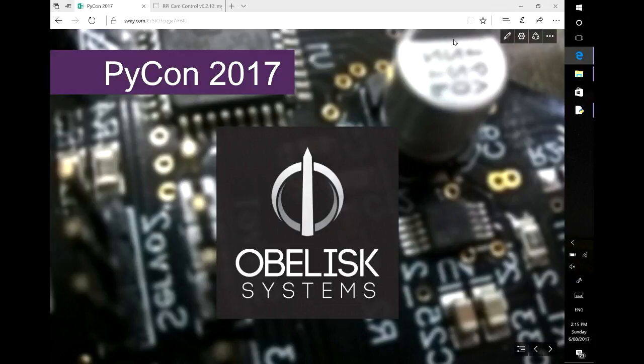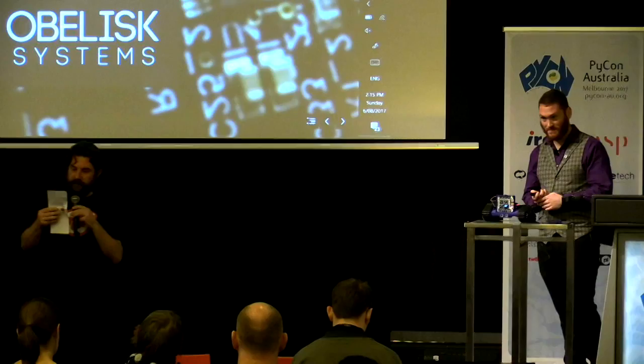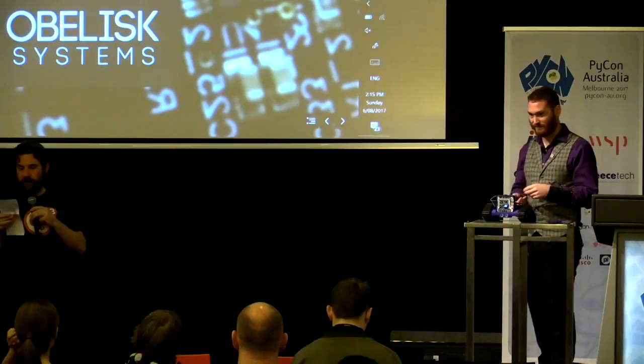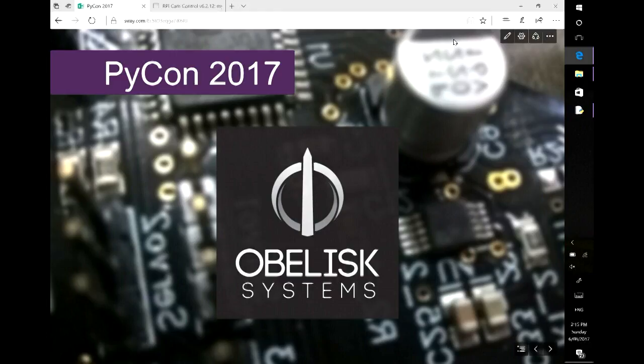Continuing with our theme of exciting little robots in Python, we'll get kicked off for this session. Please welcome Clinton McKinnon. Clinton's an electrical engineer currently working at Obelisk Systems to help teachers teach Python and STEM skills in the classroom with the Starlab coding and robotics platform. Clinton will be sharing the story of how Obelisk Systems went from building robot arms and CubeSats to teaching Python to nearly 2,000 students.